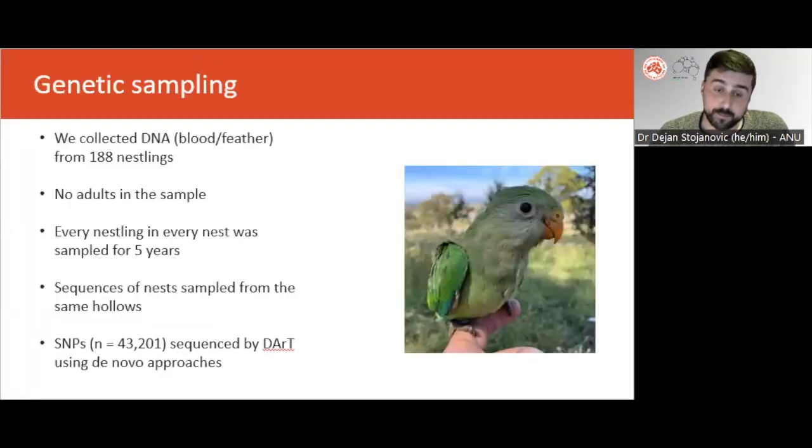During routine monitoring of superb parrots each year, we visited all the nests in the population and handled the nestlings as part of ongoing data collection for health monitoring. As part of that process, we collected either blood or a feather. Although we didn't collect DNA from adults because they weren't captured, we sampled them indirectly via their offspring. We sent genetic material to DArT in Canberra for de novo sequencing of SNPs.